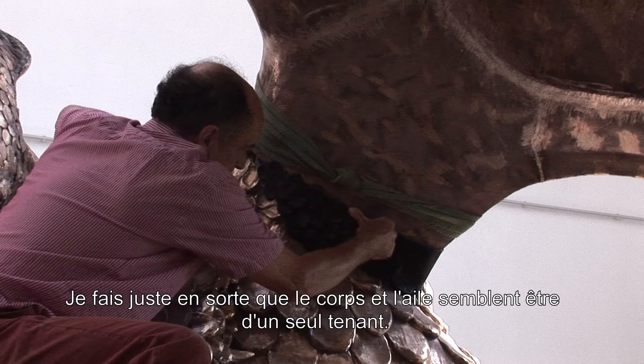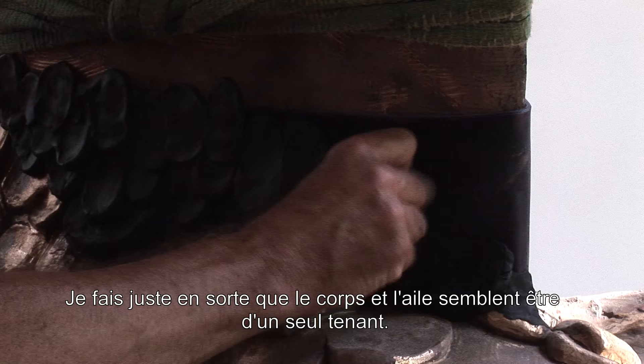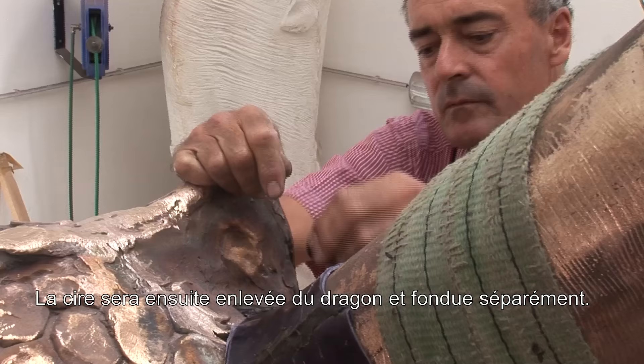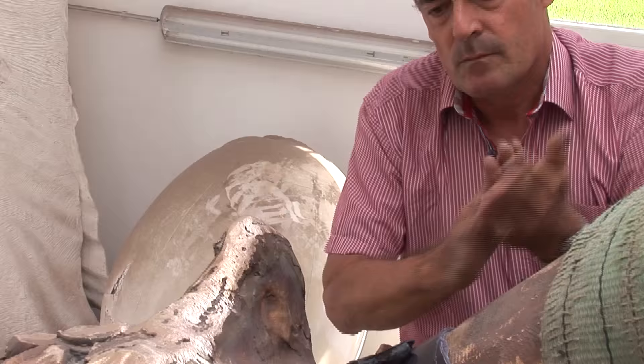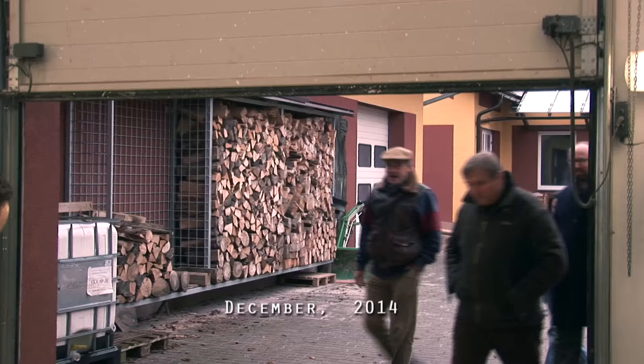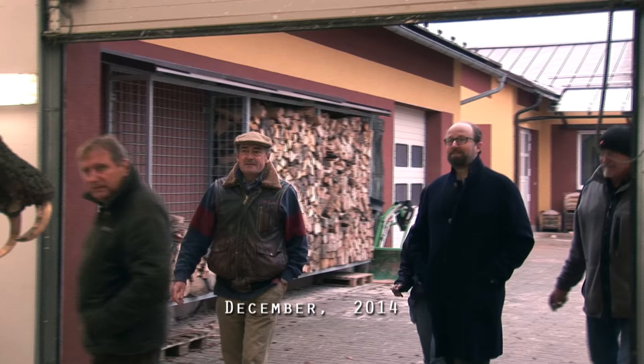I've just got to make this disguise so that the body and the wings will seem as one. The wax will then be taken off the dragon as it is now and cast separately.